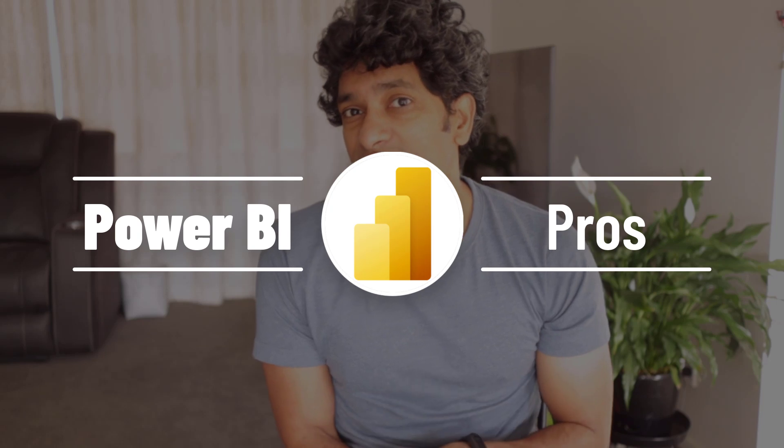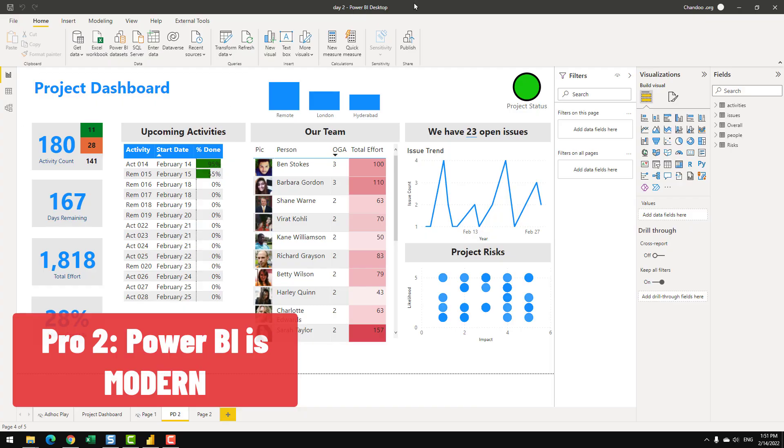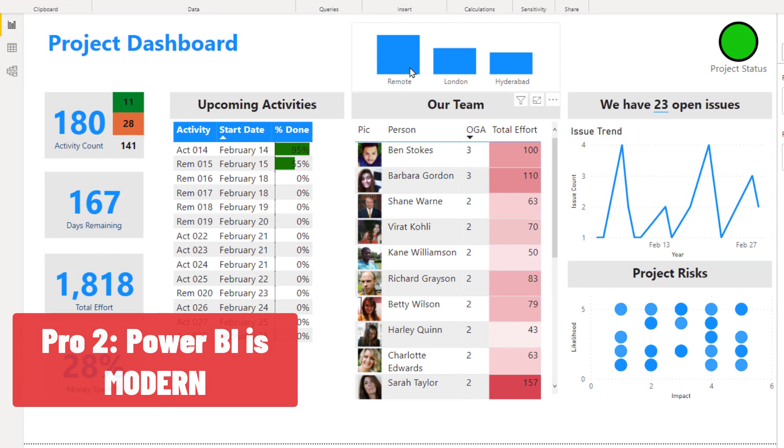Now let's go into the pros for Power BI. The biggest pro is it is free to download. The free Power BI desktop software is really simple - just download it and get started with the built-in demo data sets or use one of your own data sets. The second advantage of Power BI is it is modern and fancy software. Using Power BI, you are able to create reports, graphs, or data analysis that feels modern and 21st century, with things that are good looking, interactive and dynamic right out of the box.